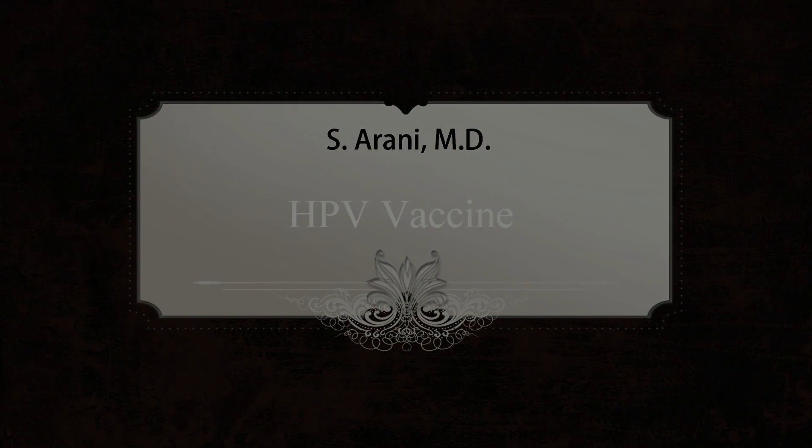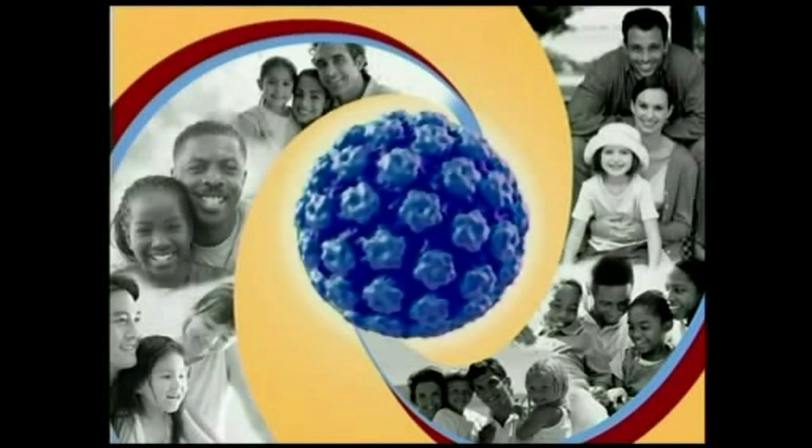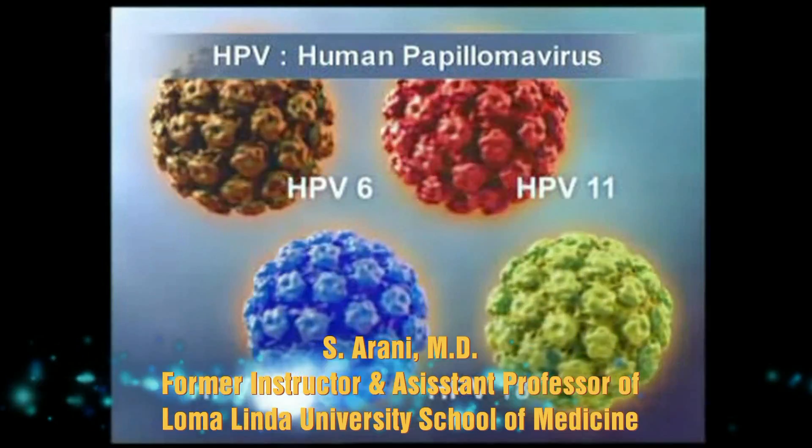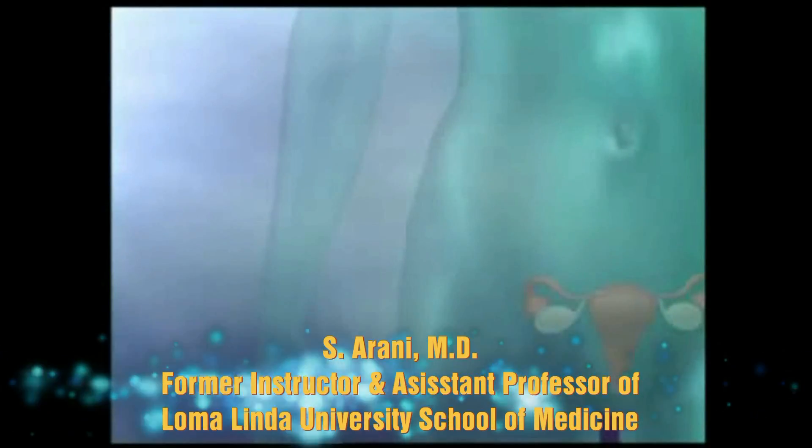Hi, I am Dr. Arani. In this educational video, I will show you how the HPV vaccine works, the mechanism of action, how it was created, and how it protects the patient against HPV infection.